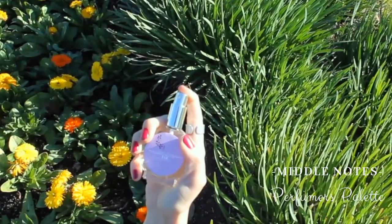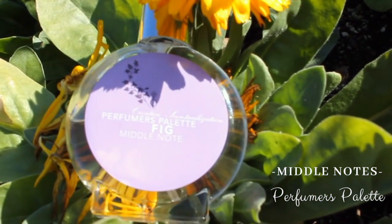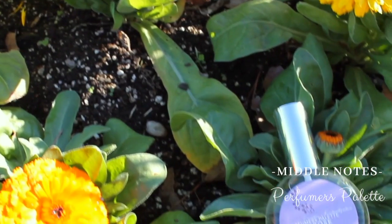In the middle notes, we have fig, which is luscious, green, has a grassy quality. It's unisex. It just layers beautifully.